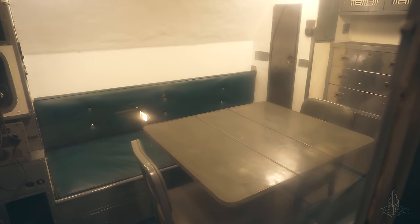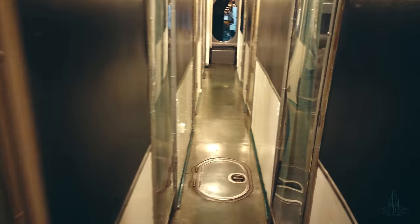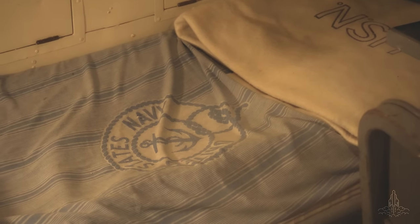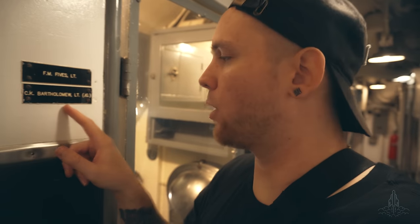It's tight through here. This is the officer's quarters — still not very plush. Has some names of actual fellas that were here — CK Bartholomew.